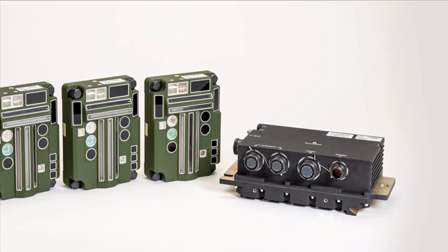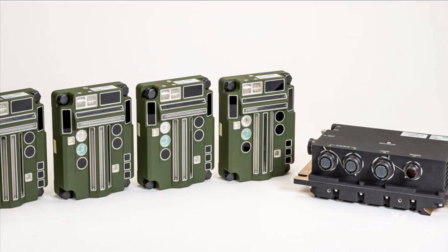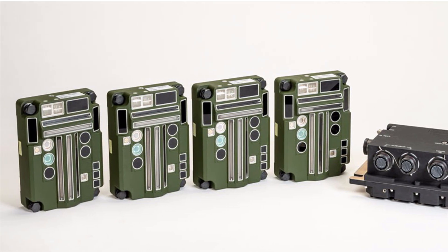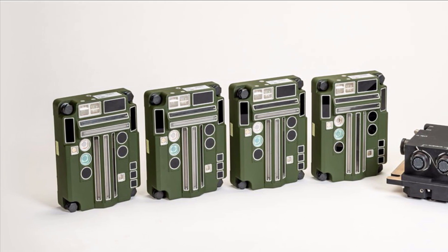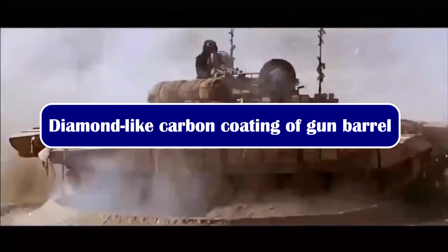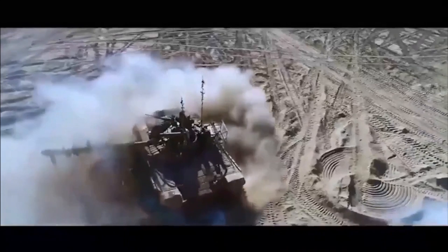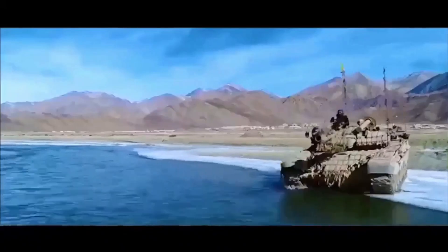Earlier, LASTEC (Laser Science and Technology Centre), New Delhi, had produced a similar system for the indigenously developed Arjun main battle tank. The Army will now retrofit its T-72s, T-90s, and BMP-2 and BMP-3 mechanized infantry combat vehicles with the new laser warning system.